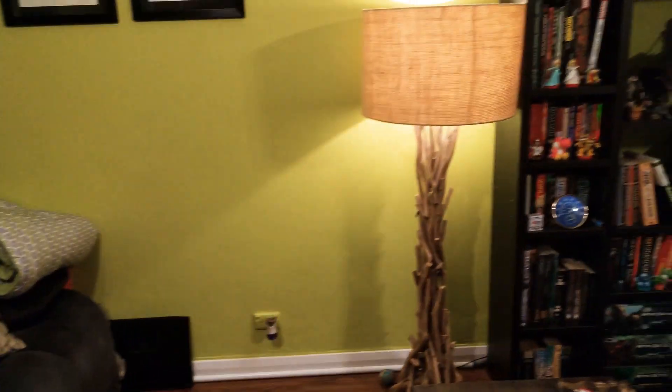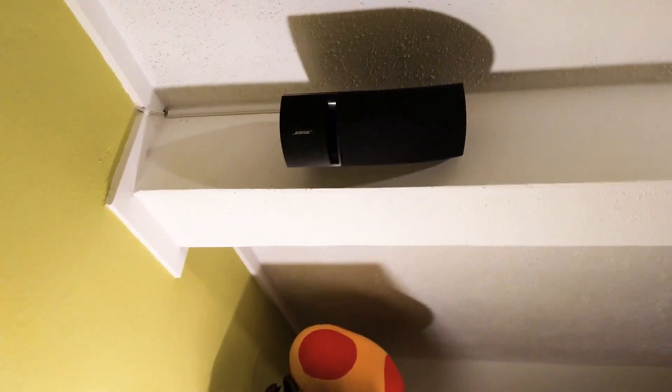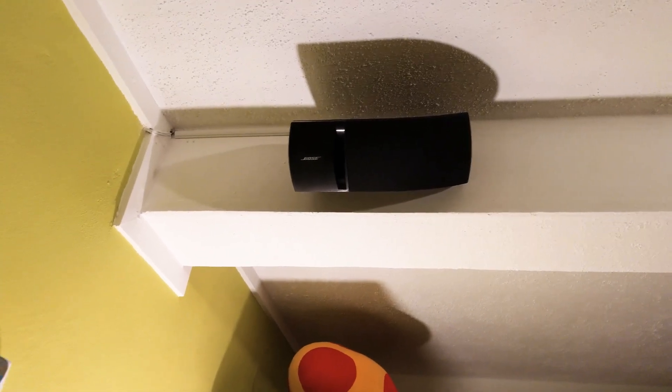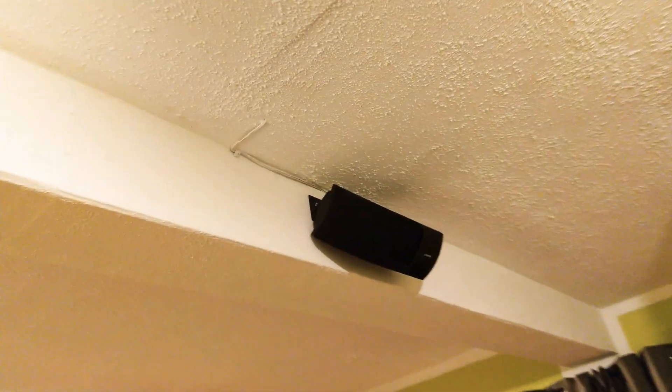All the lighting is controlled with a Philips Hue. It's an ancient house built in the 60s or 70s, so there's no access to the ceiling, so I had to get creative with running the cables as invisibly as I could.